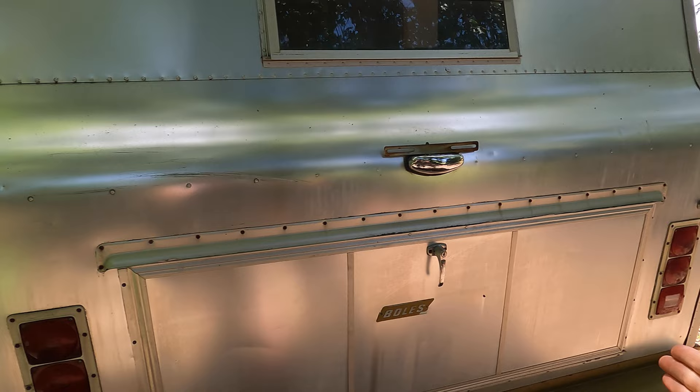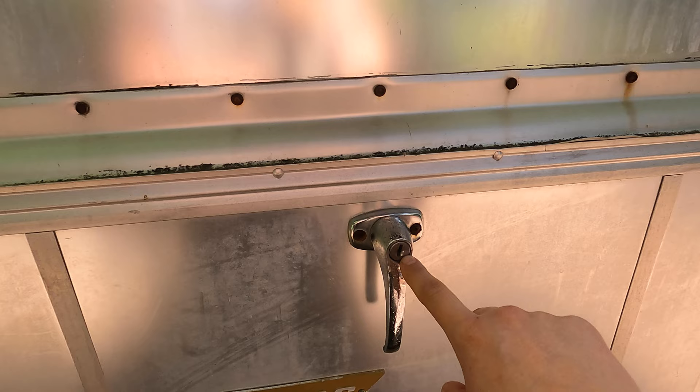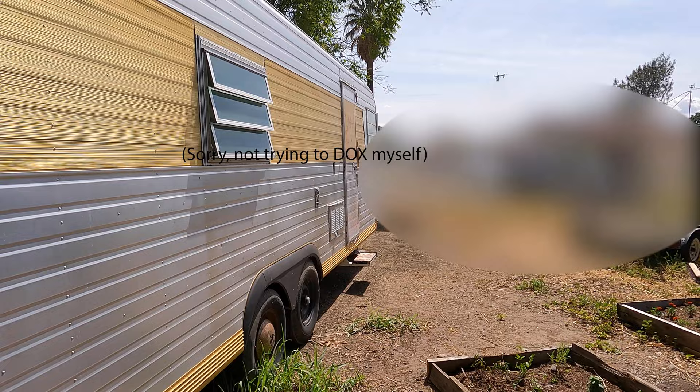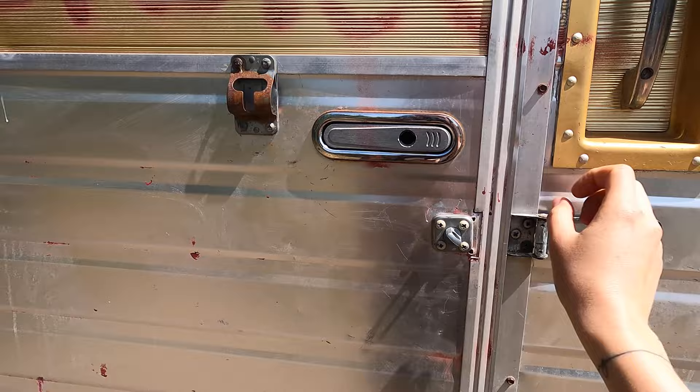This massive exterior trunk is something I'm super excited about. The only thing is I didn't get any keys with the camper, which means I'm probably going to have to have a locksmith come out or replace the lock cylinder. This is not going to go on the road, so I'm not really concerned about replacing all of those lights right away. That brings us right back to this side. Let's go inside. This is missing the lock, but I'll get this replaced or just put in a new handle.